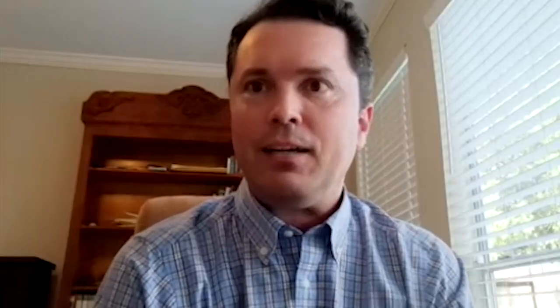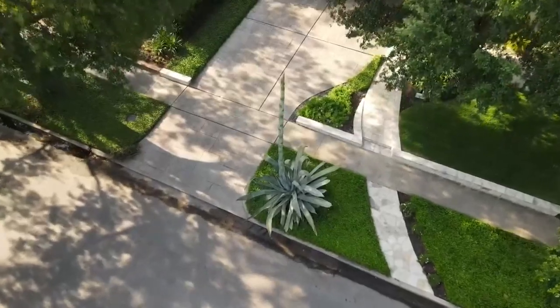So they are related to the asparagus that we could buy in the grocery store. If we look at the flowering stem that is about to come out, it actually does look like a giant asparagus.